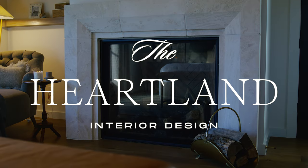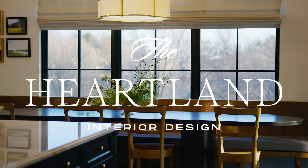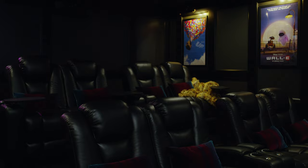Hi everybody and welcome to our first episode of the Nebraska Home Tour. You may not be familiar with Nebraska but we do have great design here. I'm Tara with Heartland Interior Design and we're going to tell you all about this incredible home that we were so lucky to be a part of designing. They are the sweetest family and we can't thank them enough for this opportunity.